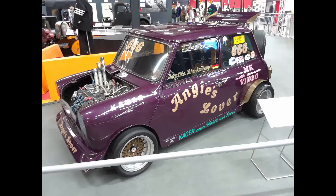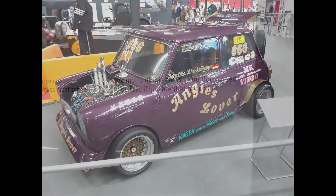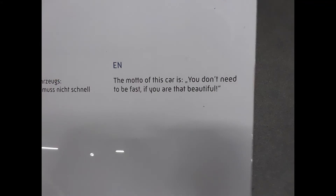Here's a Dragster Mini Cooper, which by itself is already cool to look at. But take a look at its motto: 'You don't need to be fast if you are that beautiful.' I mean, it totally makes sense. This is by far the best motto I've ever seen on a car.